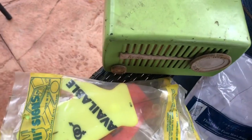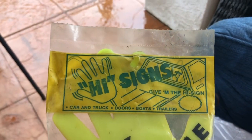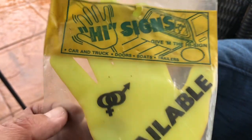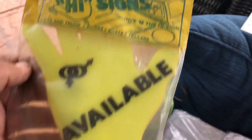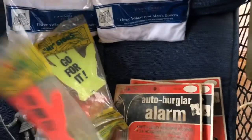I picked up these Hi-Signs — they're new in the package, vintage. They're suction cup signs that go behind your car, truck, boats, or trailers. Made in the USA out of Bellevue, Washington. This one says 'Available' and this one says 'Go For It.'